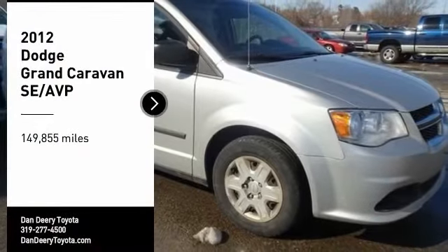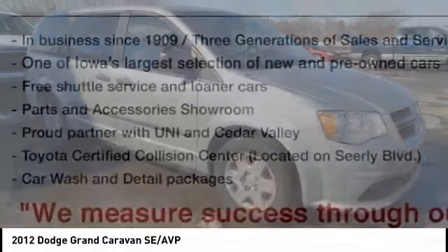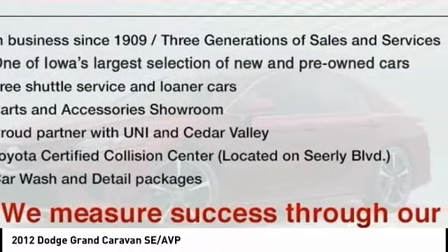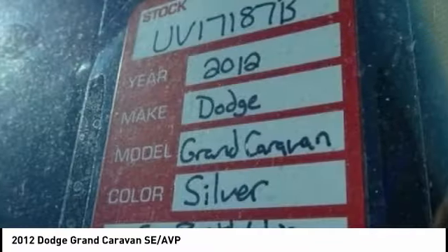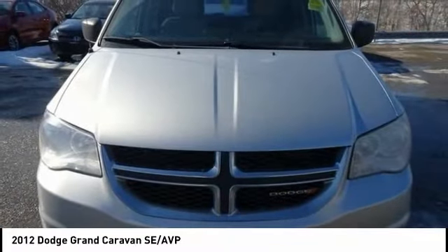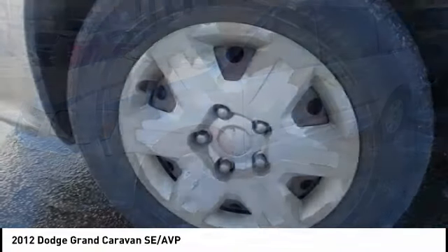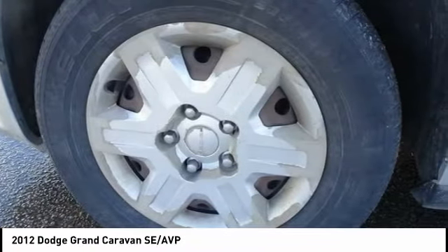We are pleased to show you the 2012 Grand Caravan. The Dodge Grand Caravan received the government's highest front and side crash rating of 5 stars. Its vast interior is widely praised, with an innovative seating arrangement, versatile cargo storage, and enough entertainment features to keep the kids entertained on road trips.